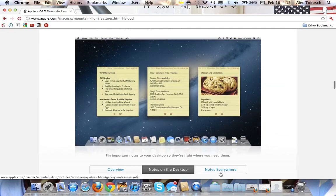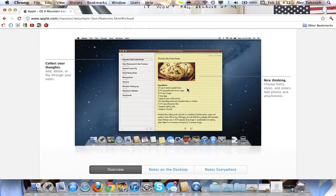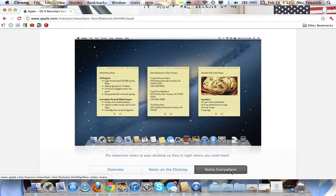Here's Notes on the desktop. You can actually take a note and drag it off of the Notes app and put it in the background to make it float there. Notes everywhere.